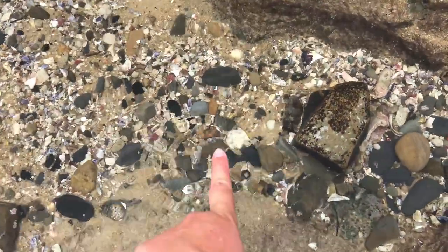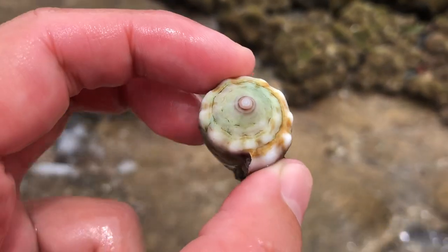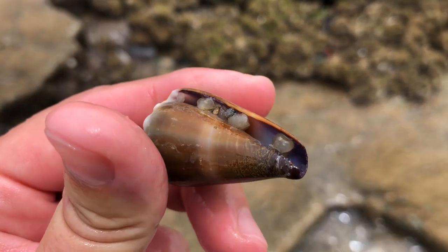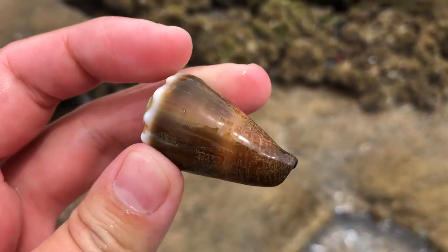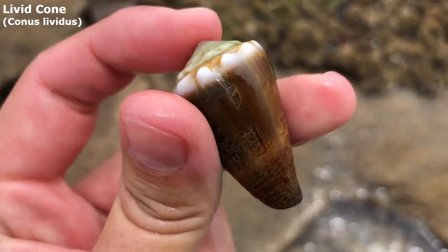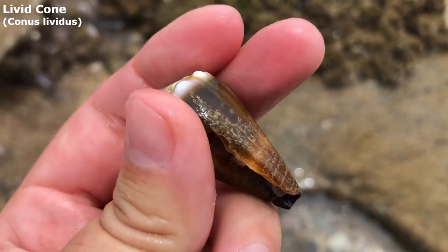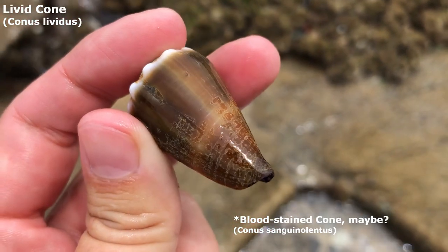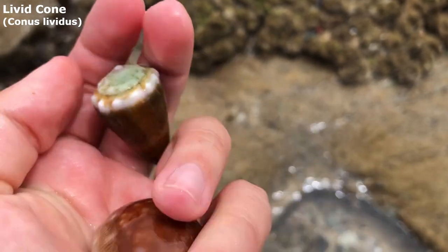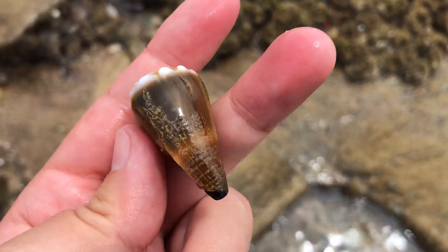Sweet baby butt shells everyone, look at that — it's empty. Would you get a load of this cool cone-o-rooski? Oh my goodness. This cone is either going to be maybe a livid cone or a bloodletting cone, I'd say. What a fantastic find. Very, very nice condition too.